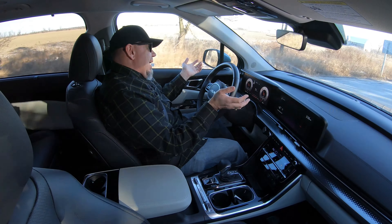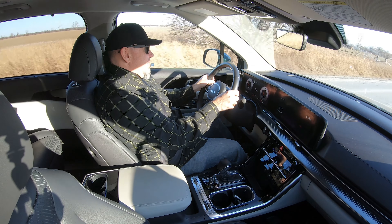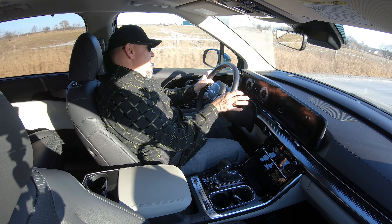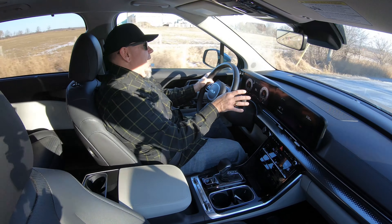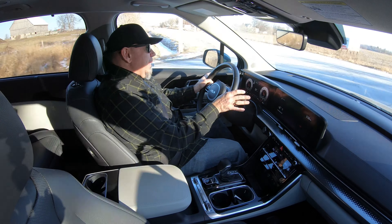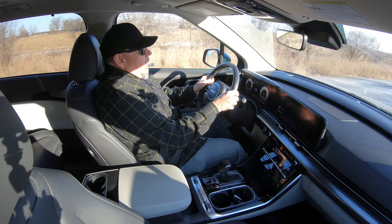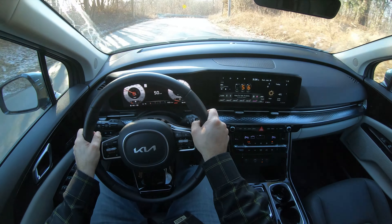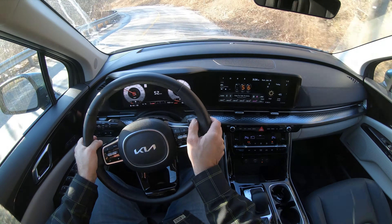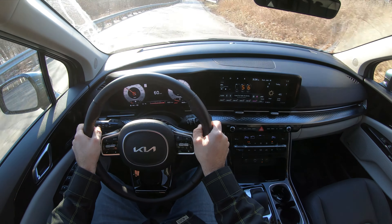In terms of steering, it's kind of what you'd expect for a vehicle like this — it's overly assisted. It's got a slow rack, and on top of that, a very large turning radius. In some smaller vehicles, like a smaller crossover, you'd typically have a shorter turning radius. This one has a longer turning radius, probably a function of the longer wheelbase. So in some tighter confines, it's going to be a multi-point turn in this Carnival.